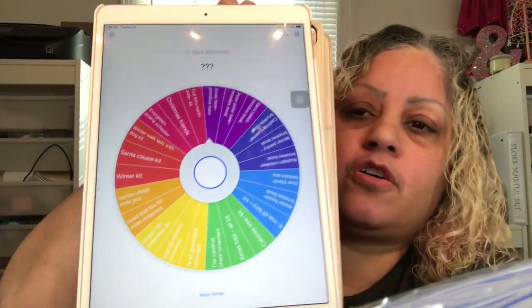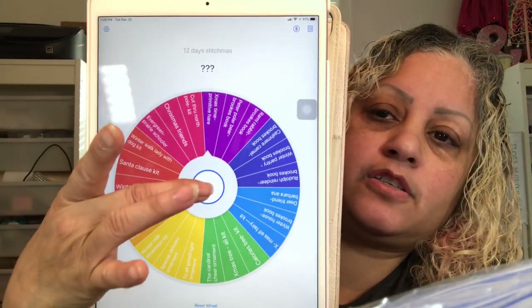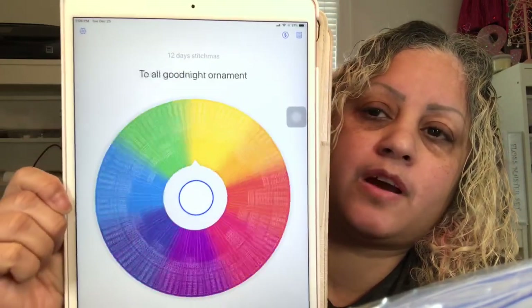Let me bring my Tiny Decisions app up, and let me grab the 12 Days of Stitchmas list. Hopefully something comes out that I don't have to dye the fabric for — if not, we're going to have to spin again. This is the 12 Days of Stitchmas wheel, so let's do this and see what comes up.